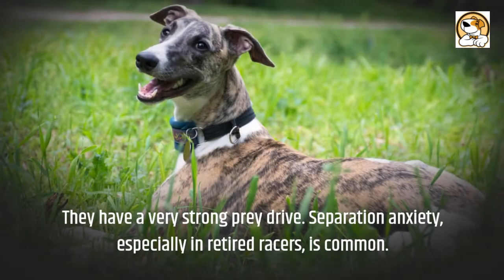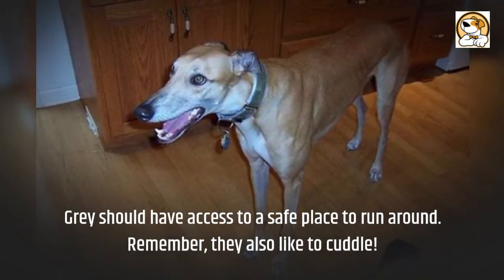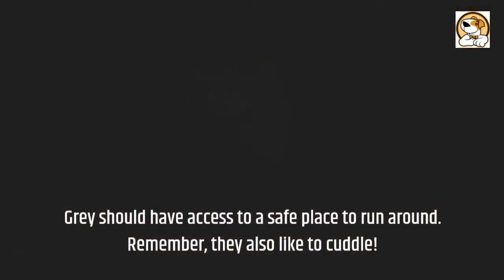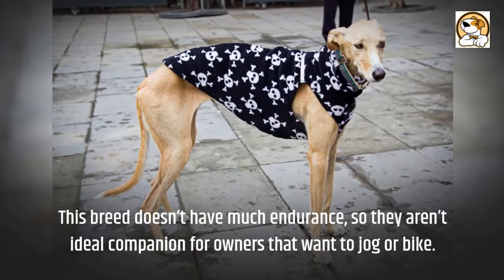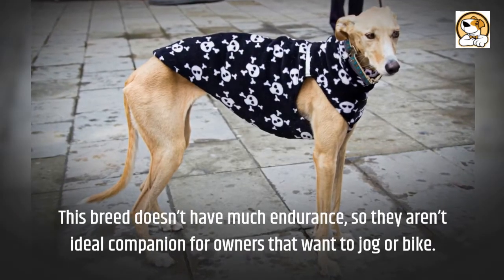Separation anxiety, especially in retired racers, is common. Greyhounds should have access to a safe place to run around, and they also like to cuddle. This breed doesn't have much endurance, so they aren't ideal companions for owners that want to jog or bike.